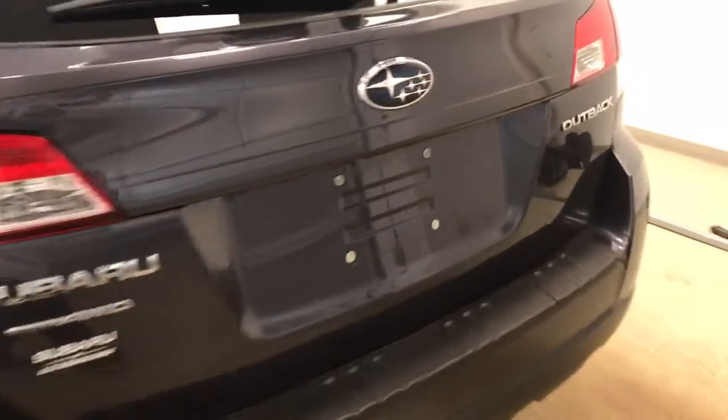This vehicle comes equipped with heated mirrors, roof rack, 17 inch alloy wheels, and a lot more cargo space.